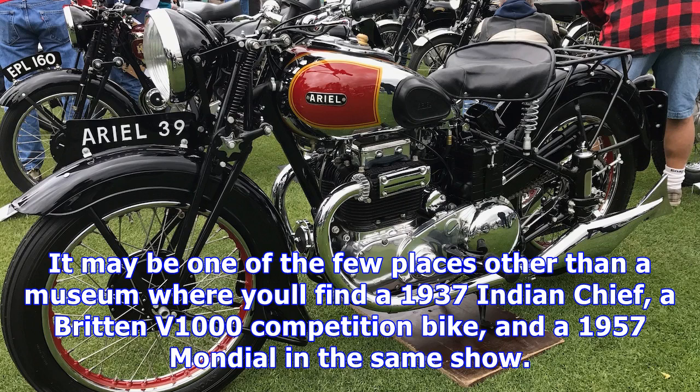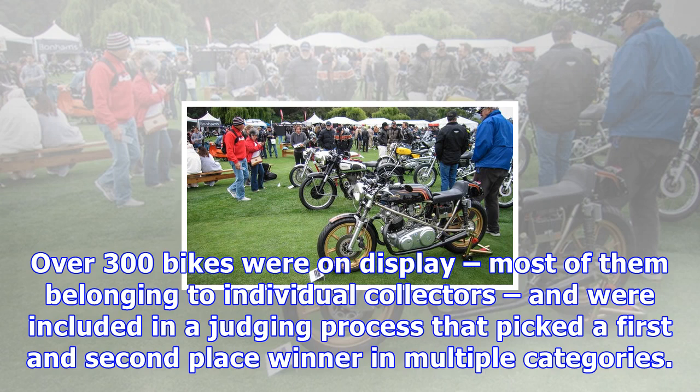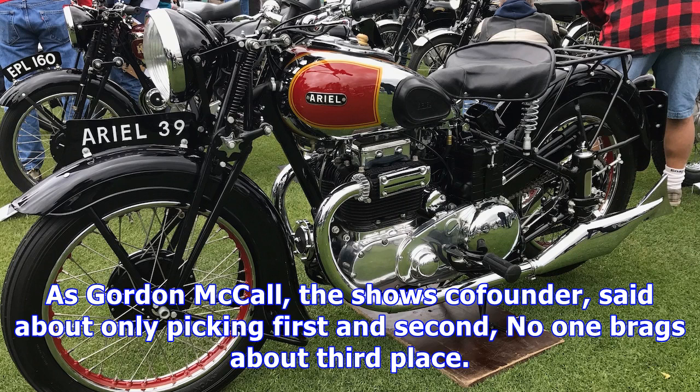Over 300 bikes were on display, most of them belonging to individual collectors, and were included in a judging process that picked a first- and second-place winner in multiple categories. As Gordon McCall, the show's co-founder, said about only picking first and second: no one brags about third place.